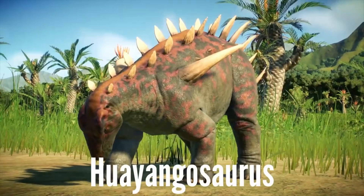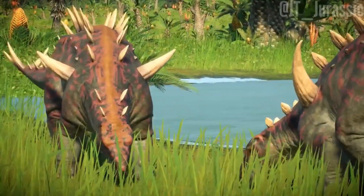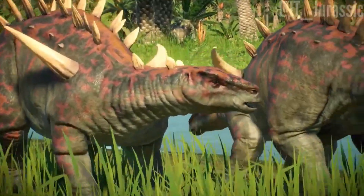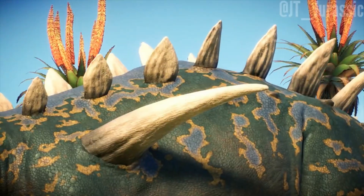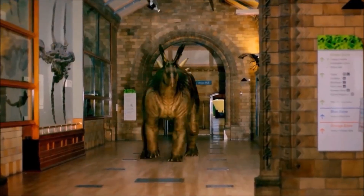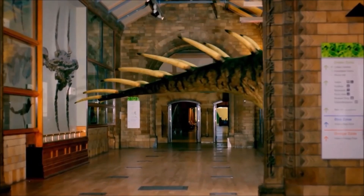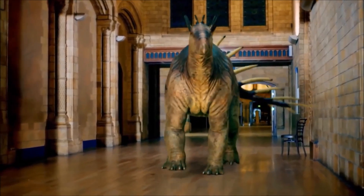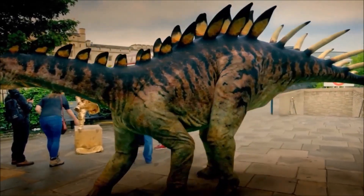Another notable dinosaur from the Stegosaur group was the Huayangosaurus, an earlier and smaller relative of the Stegosaurus that lived in what is now China. It measured about 13 to 16 feet long — roughly the length of a car — and weighed around 1,000 pounds. Like its descendant the Stegosaurus, the Huayangosaurus had a combination of plates and spikes along its back, providing both protection and a means to appear more intimidating to predators. The Dacentrurus was also another member of the Stegosaur family, found in Europe. It had an impressive array of plates and spikes similar to the Stegosaurus, but with even more pronounced spikes. Reaching lengths of up to 26 feet — the size of a small truck — the Dacentrurus was known for its defensive adaptations, which made it a challenging target for any predator.